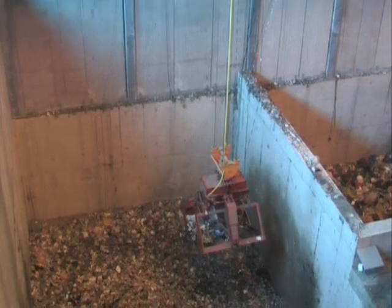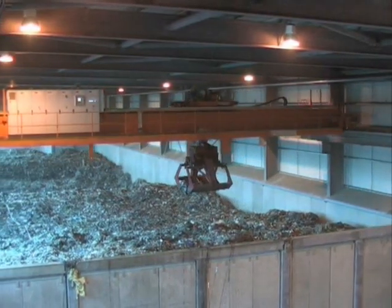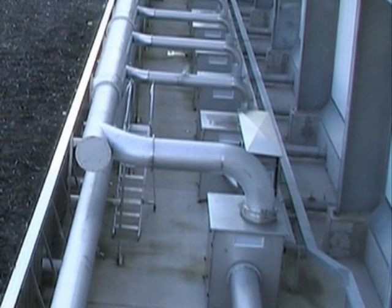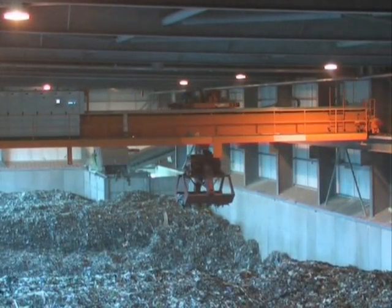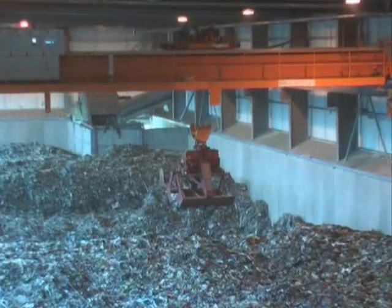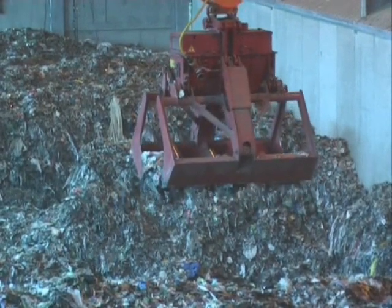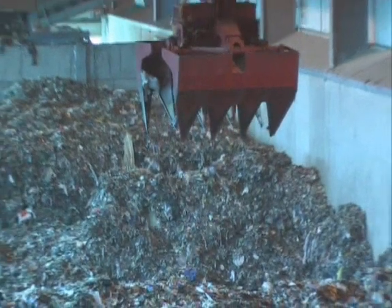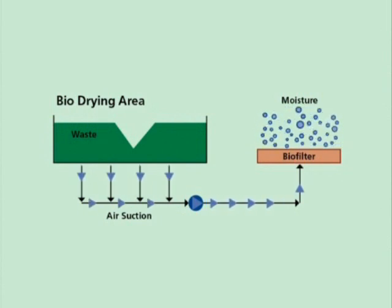From here the waste is moved to the bio-drying area and placed on a raised concrete floor. The floor is covered with small holes and pipes which are connected to fans on the outside of the plant. Air is drawn through the waste by the fans, providing the correct aerobic conditions for naturally occurring bacteria in the material to break down the organic part of the waste. Heat is produced naturally in the shredded waste, causing water to evaporate and creating moisture-laden air around the waste. The moisture-laden air is pumped from the bio-drying area to an outside bio-filter containing bark chippings which neutralise odours.